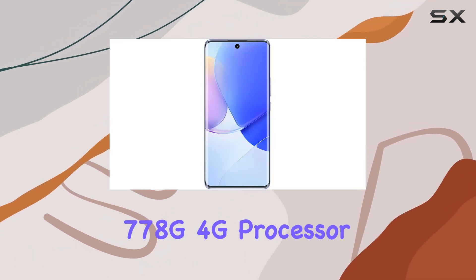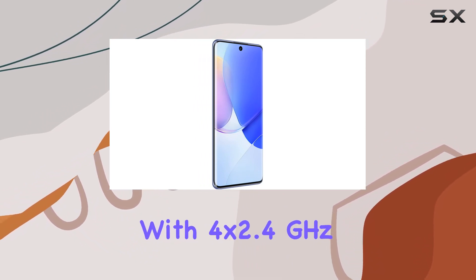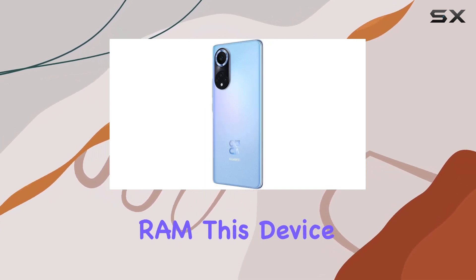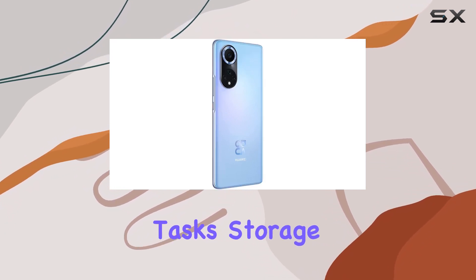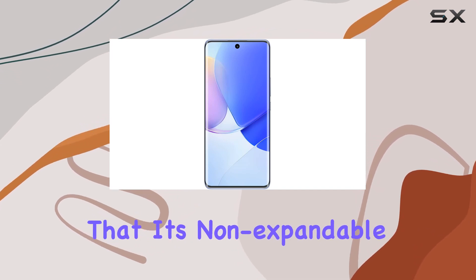Powered by a Qualcomm Snapdragon 778G 4G processor, featuring an octa-core setup with 4x2.4GHz Kryo 670 and 4x1.8GHz Kryo 670, coupled with 8GB of RAM, this device ensures smooth performance for various tasks. Storage won't be an issue with its 128GB internal capacity, although it's worth noting that it's non-expandable.